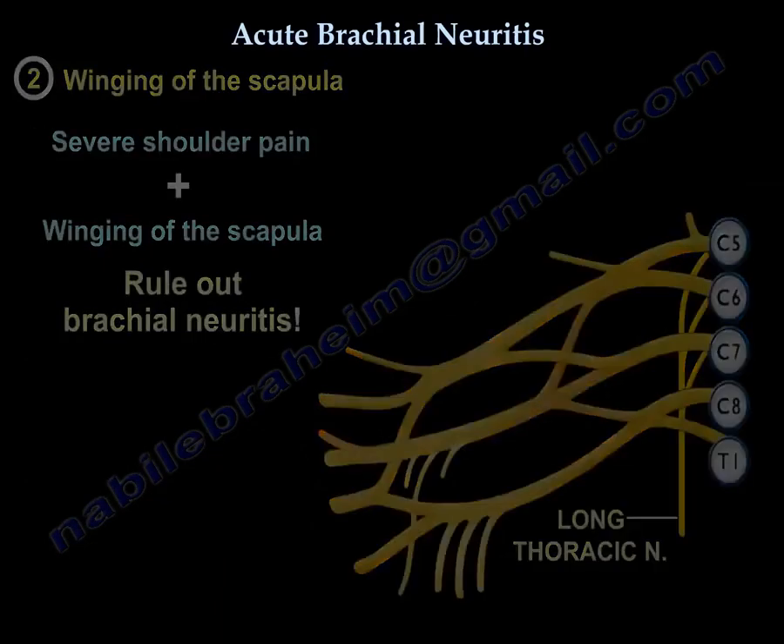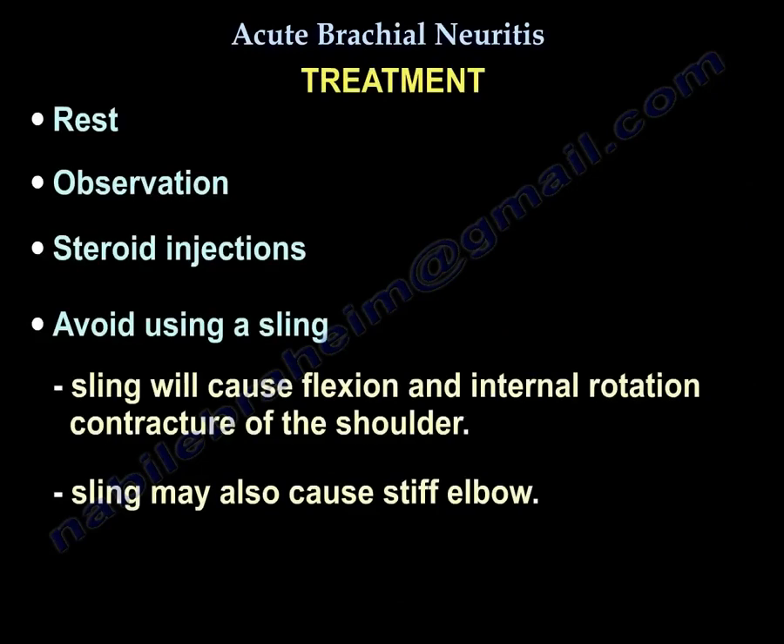The treatment is rest and observation, and possibly steroids to help. Try to avoid a sling because it will cause flexion and internal rotation contracture of the shoulder and a stiff elbow. Recovery is generally expected for these patients.